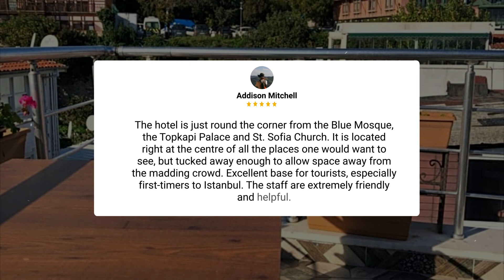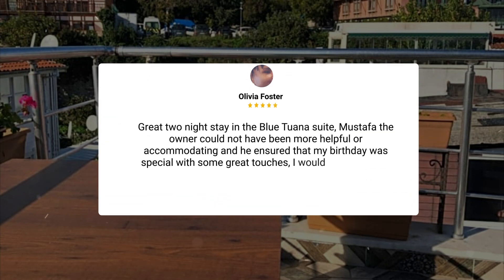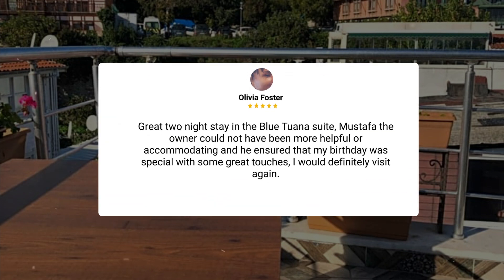The staff are extremely friendly and helpful. Don't understand why this hotel has such terrible reviews from some people. Of course, it is noisy at 5 a.m. with the prayer call, but so would any other hotel in the Sultanahmet area. You're in walking distance to two of the biggest mosques. My partner and I had a very enjoyable stay in the loft suite. The bed was extremely comfortable, and the jacuzzi bath was a treat. Great two-night stay in the Blue Tuana suite. Mustafa, the owner, could not have been more helpful or accommodating, and he ensured that my birthday was special with some great touches. I would definitely visit again.